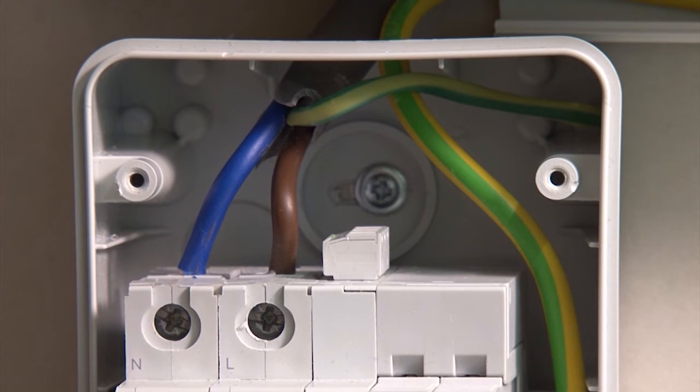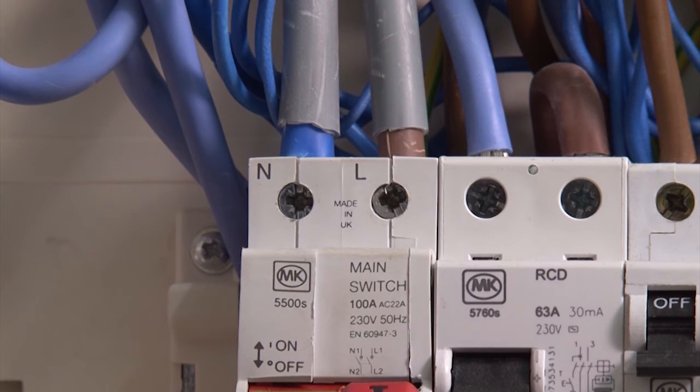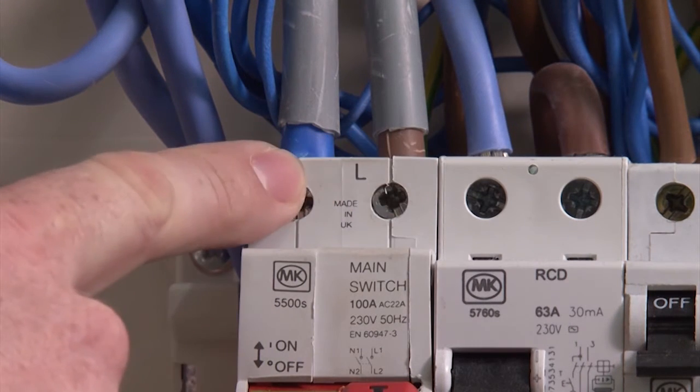You will also notice that the cross-sectional area of the line and neutral conductors are much smaller than the meter tails. We will examine the size and length considerations for conductors when we examine the requirements of the 17th Edition Amendment Number One.